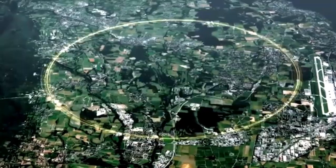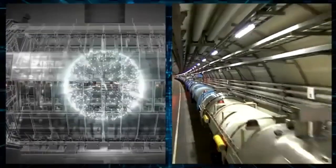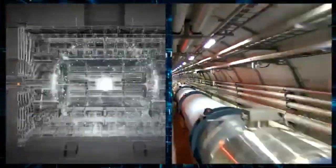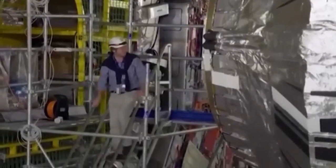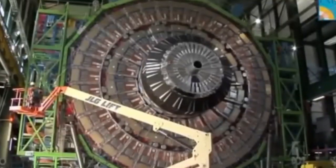The Large Hadron Collider, or LHC for short, might sound like something out of science fiction — and honestly, it kind of is. This machine is essentially a giant racetrack, but instead of cars, it smashes subatomic particles together at nearly the speed of light.